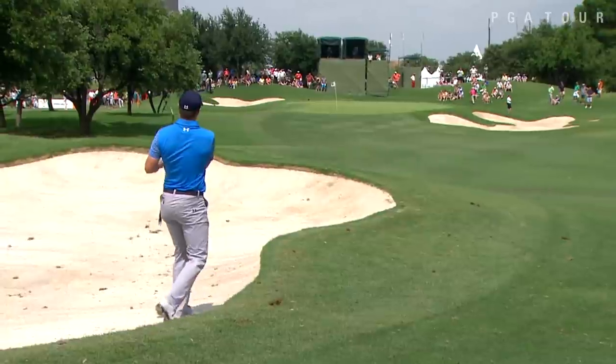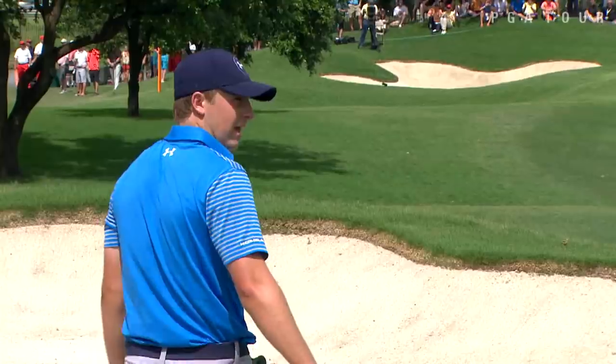Jordan Spieth playing in his hometown of Dallas. Tough stance at the 10th, his second. And Jordan Spieth nearly holes that out — a tap-in birdie from 116 yards away.